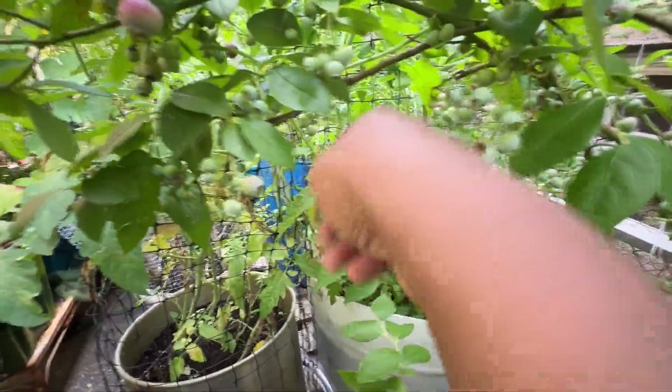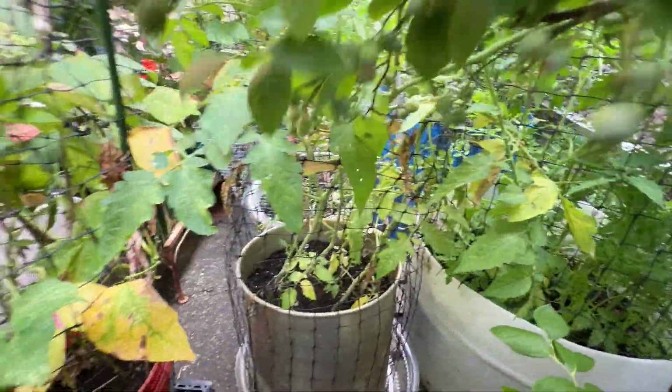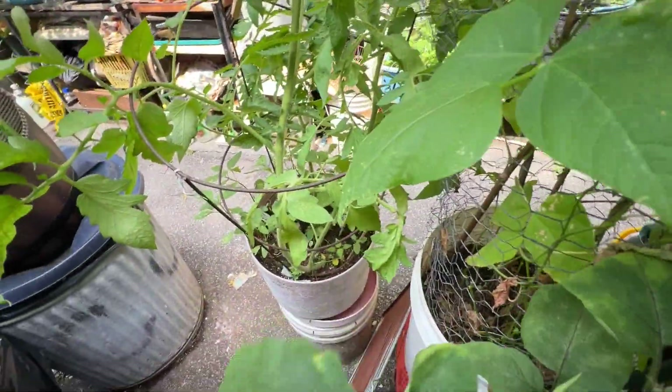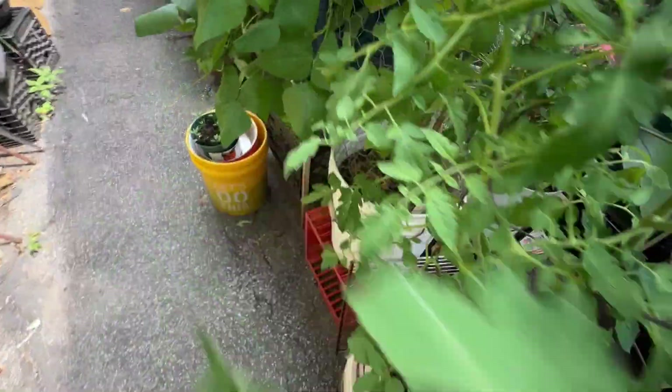I have more tomatoes right here and more tomatoes over there — two containers of tomatoes. I have another tomato right here. And of course peas running all over the place.